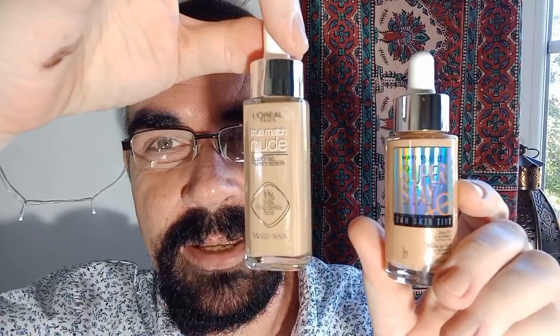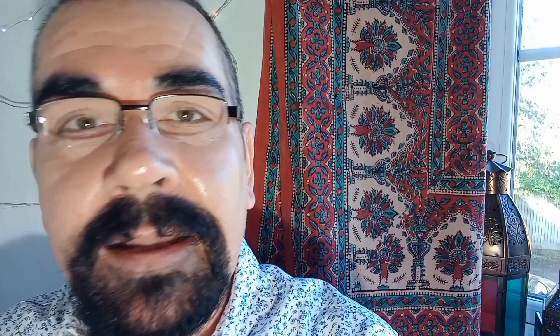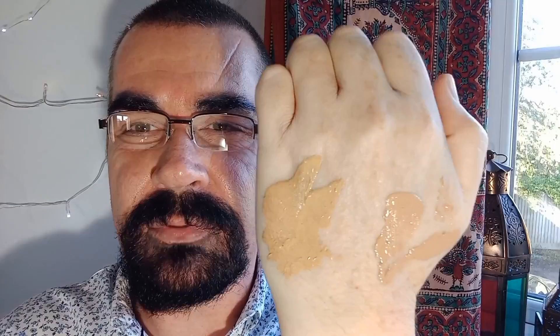What I think we should do is test these next to each other. I'll put a swatch of this one on the back of my hand, a swatch of that one on the back of my hand, then put one on each side of my face, and whichever one suits me most will be the candidate for the battle of the skin tints against the Maybelline Superstay 24-hour skin tint. So this one is light, this one is light-medium — can you see the difference between them? That's quite noticeable, isn't it?